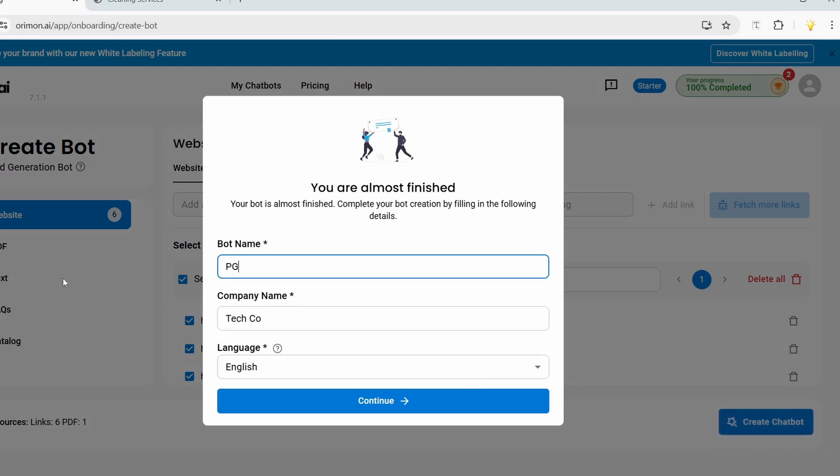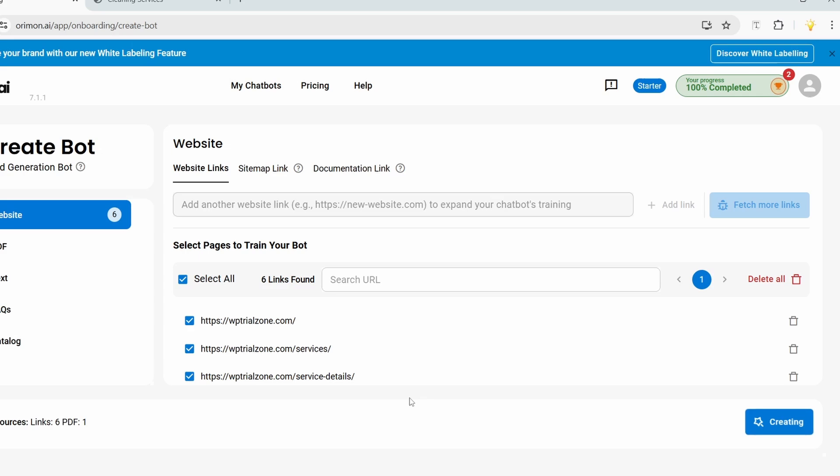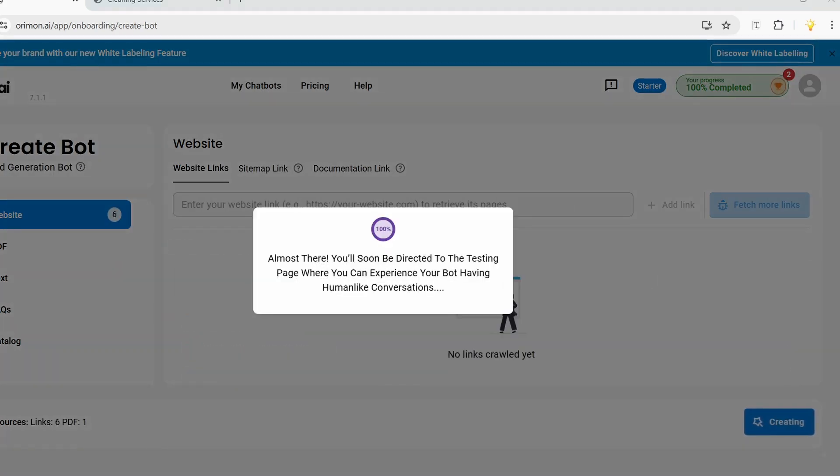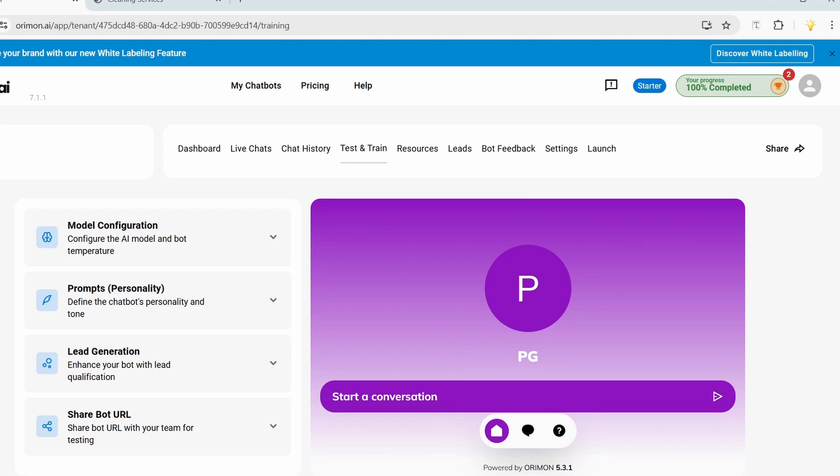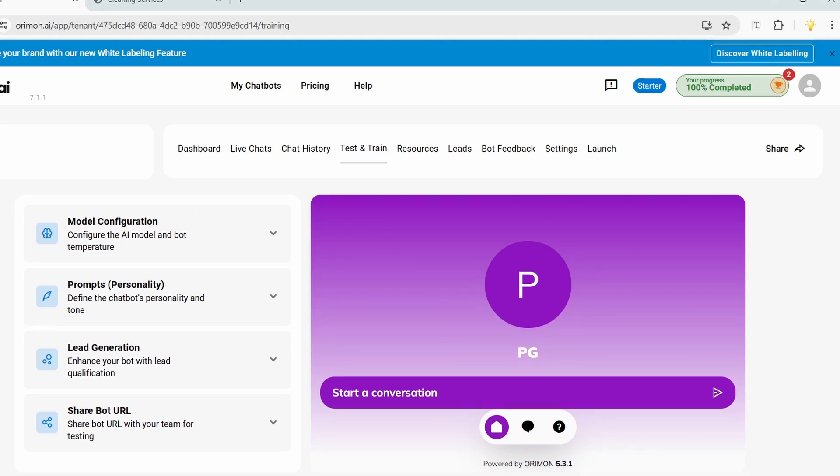I'll add a name for the bot and a name for the company, then click 'Continue.' The chatbot creation is in process — the bot has been created. I can try the bot here, but first I'll fine-tune some settings.